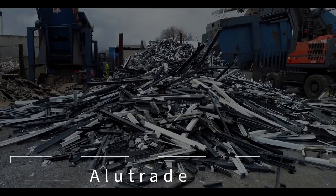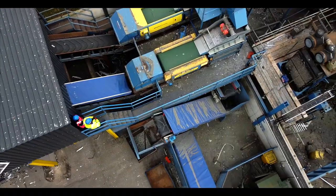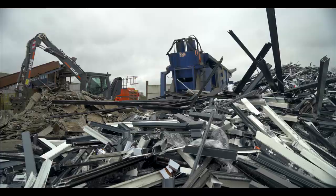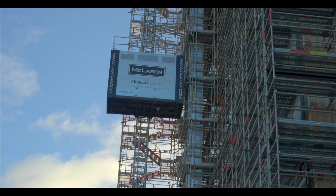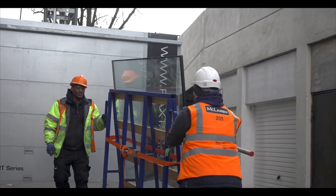Within the last 12 months at Alutrade, we've recycled 26,000 tonnes of aluminium in all its forms, predominantly extrusion recycling. The relationships we've got within the remelt industry in the UK put us in the best position to help McLaren safely remove windows from buildings. McLaren is the first contractor we've worked with regarding post-consumer removal of windows out of buildings — it's a sector we're eager to grow, and McLaren are the first of many, hopefully.